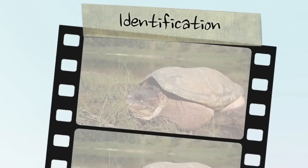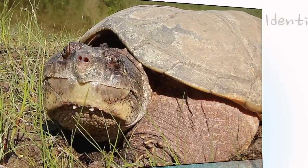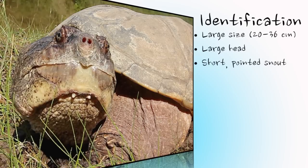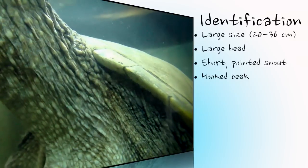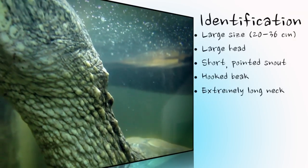The snapping turtle is the biggest turtle species in Canada and is easily identified by its extremely large total body size and its bulky head with a short, pointed snout and hooked beak. The word serpentina in the scientific name refers to the long, snake-like neck that allows the turtle to extend its head far from its body.